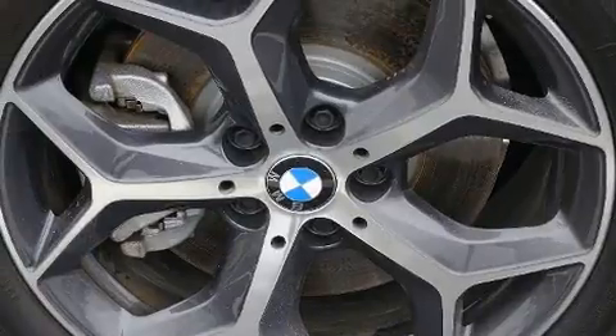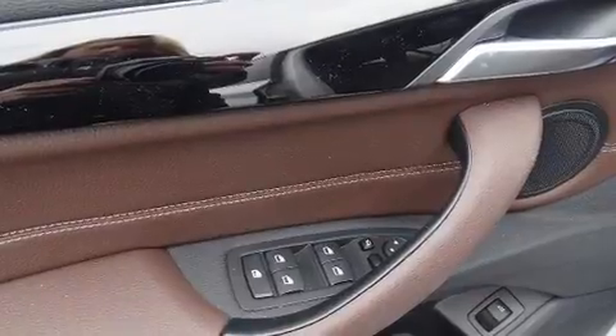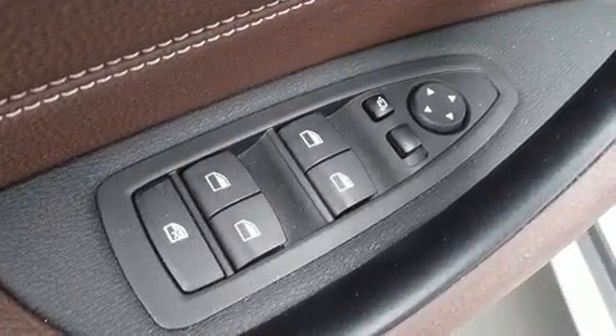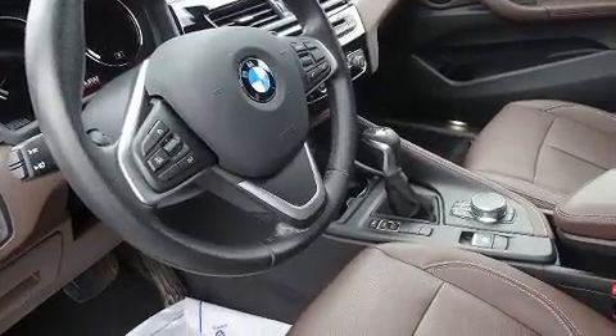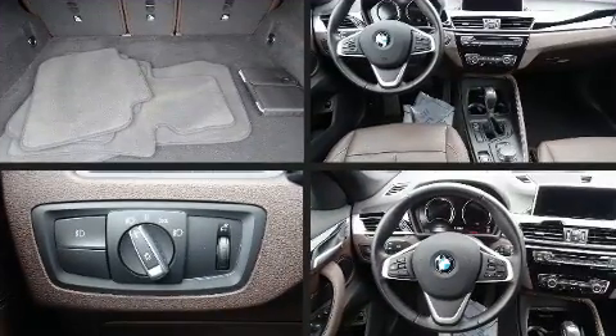Power front seats, front dual-zone air conditioning, and much more — everything is where it ought to be, from the dashboard controls to the door locks and window controls. Safety equipment has been integrated throughout, including traction control, brake assist, and an emergency communication system.